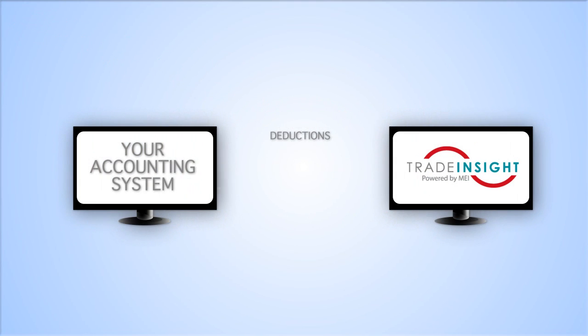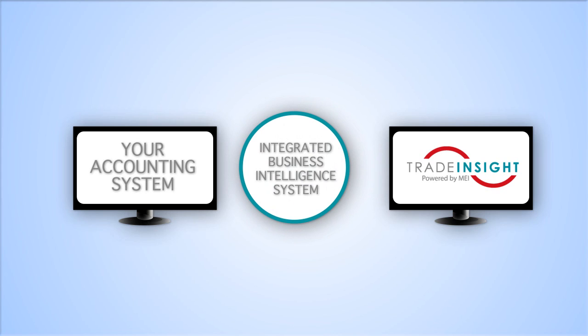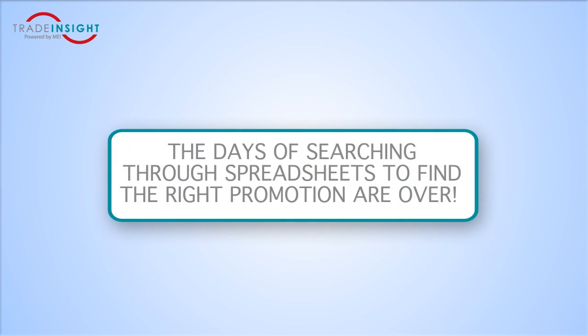Trade Insight imports your deductions from your accounting system. The integrated business intelligence system allows you to quickly match and validate the deductions to the promotions created in Trade Insight. The days of searching through spreadsheets to find the right promotion are over.